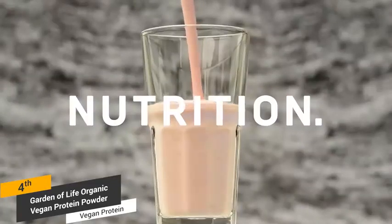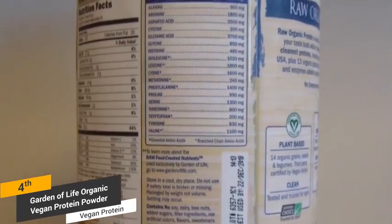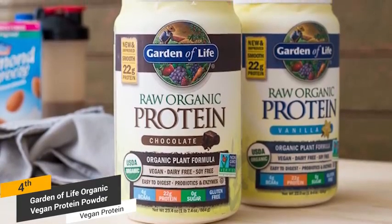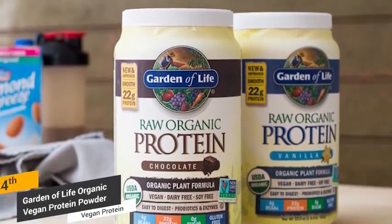If you are looking for a lactose-free protein powder that won't get in the way of your strict vegan diet, Garden of Life has the answer. This product doesn't have the most protein out of any supplement on the market, but it is completely natural and can help with post-workout recovery. It can also send your energy level through the roof without the jittery feeling that caffeine causes. This is an excellent natural muscle-building supplement.